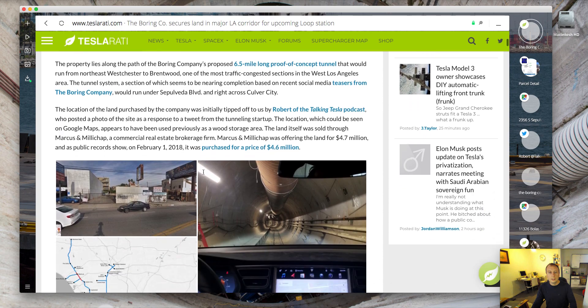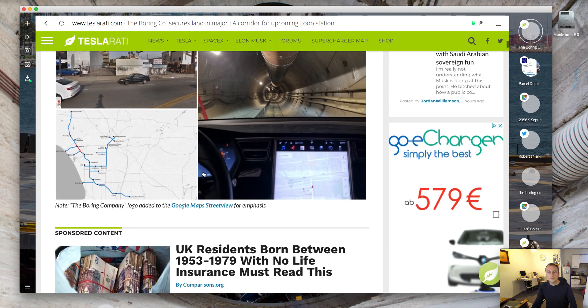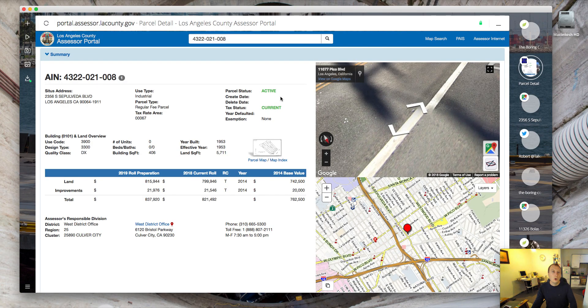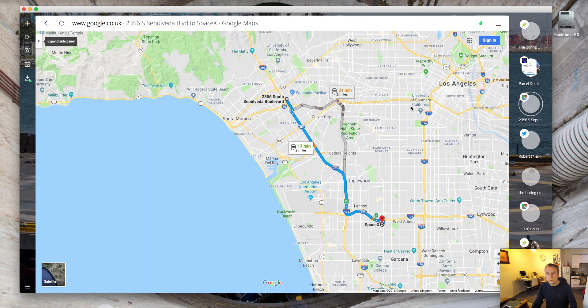Very interesting. There's a good article with some pictures. This is the first I've heard of this — they acquired it in April so there has been a bit of time. On the actual map you can see where this plot of land is in relation to the original tunnel at the SpaceX campus at Hawthorne — it's a good 12 miles away. Based on that, you'd say they have pretty detailed plans for where they're going to run this tunnel and how they're going to link it up to the SpaceX campus.